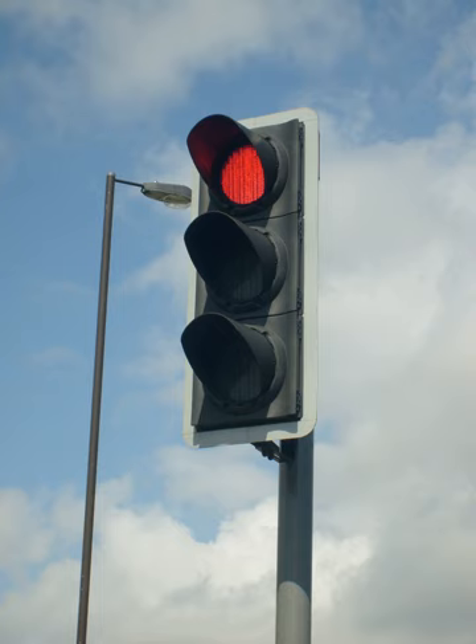A typical vertical traffic signal has three aspects, or lights, facing the oncoming traffic: red on top, yellow below, and green below that. Generally one aspect is illuminated at a time. In some cases, a fourth aspect, for a turn arrow for example, is below the three lights or aspects in more complicated road traffic intersections.